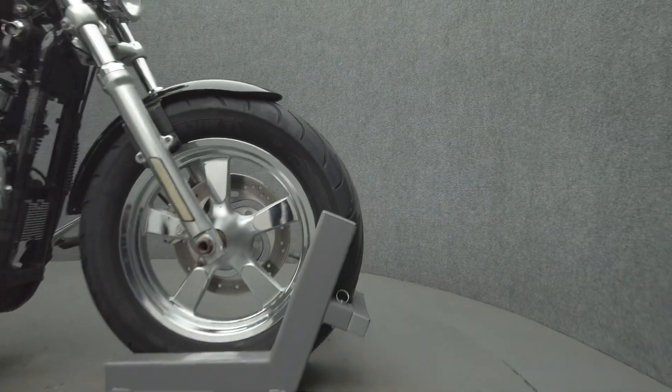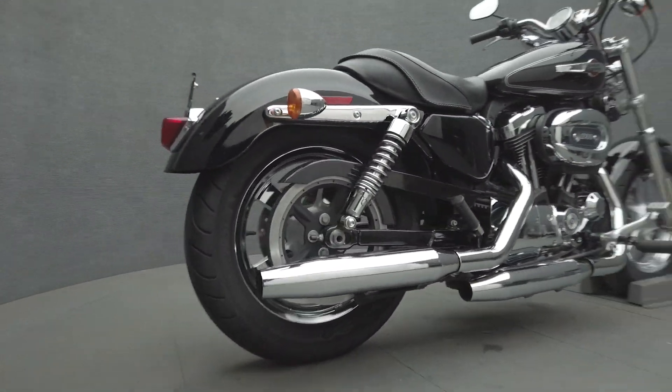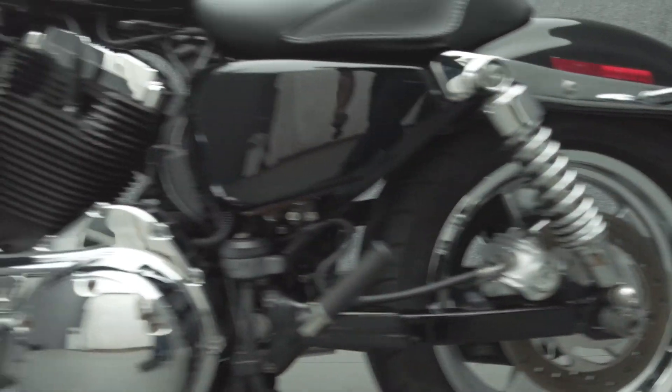The Sportster features a 1203cc V-twin motor, putting out 67 horsepower and 70 foot-pounds of torque through a five-speed transmission. It has a 26.6-inch seat height and a dry weight of 562 pounds. To pass New Hampshire State Inspection, the Sportster will need a DOT decibel-compliant exhaust.